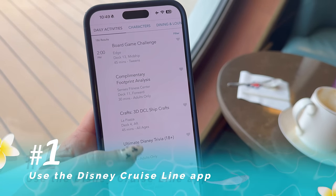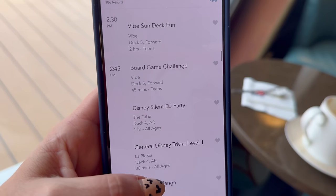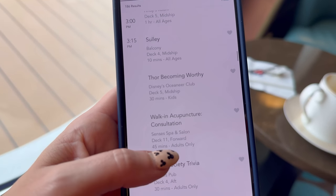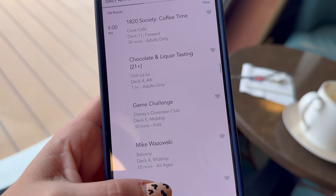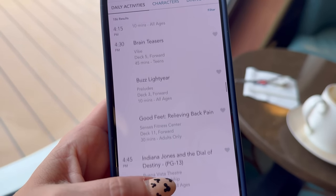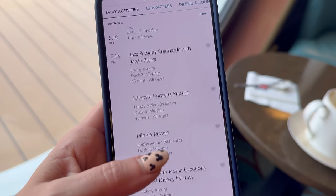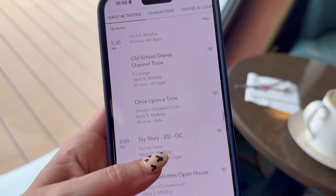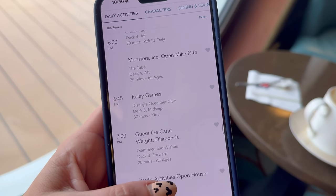Make sure you use the Disney Cruise Line app — it is so helpful in making sure you don't miss anything. You won't be able to see your exact itinerary until you get on board, but as soon as you do, you'll be able to see the full week. As you're looking through your list, notice that you can heart certain items as a favorite. Once you do, you'll get a notification from your app when that thing is about to start, making it a lot easier to not miss anything without being glued to your phone.